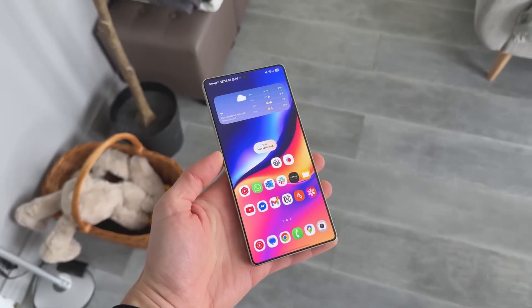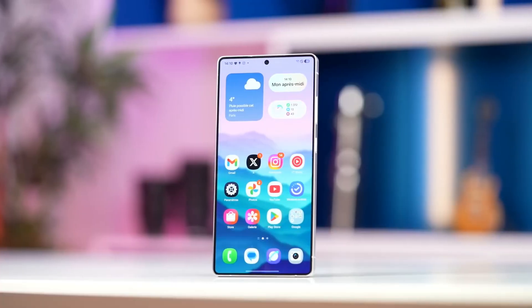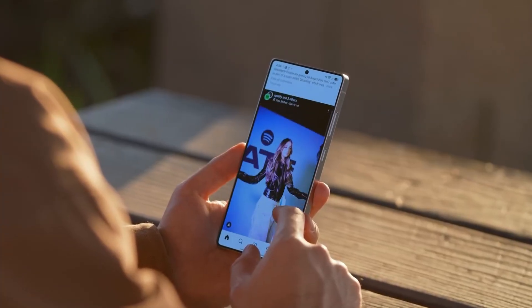The entire interface has been rebuilt with a simple idea: your phone should think like you, feel like you, and adapt to you in real time.